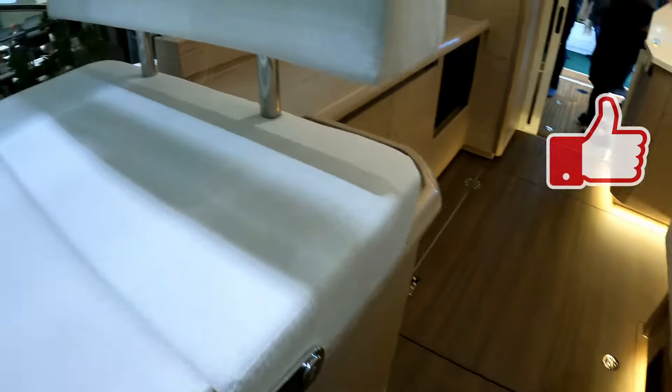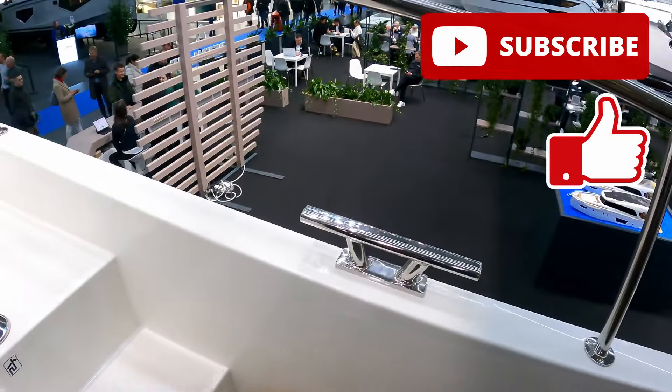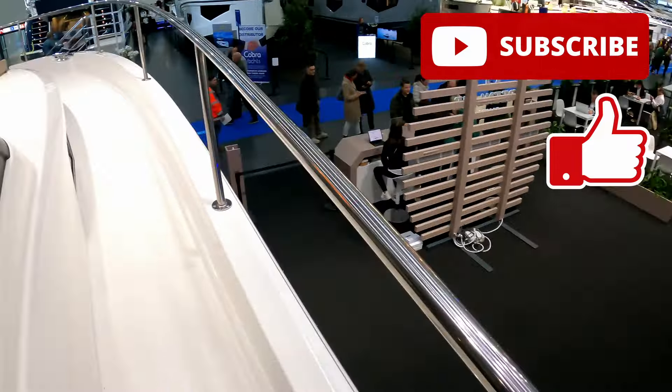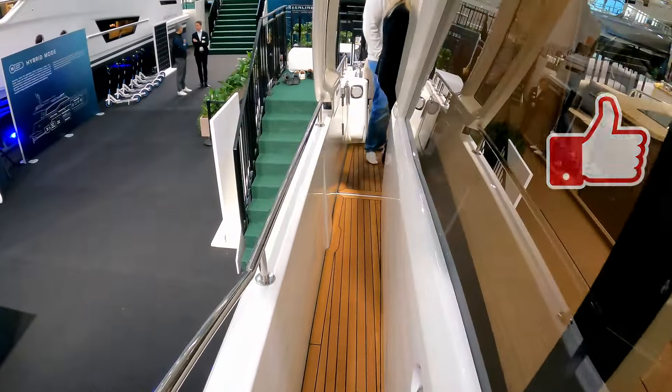We'll head back out and say thank you very much to the lovely people at Greenline for letting us have a look around. Do please like and subscribe, and I look forward to seeing you next time. Thank you very much for watching.